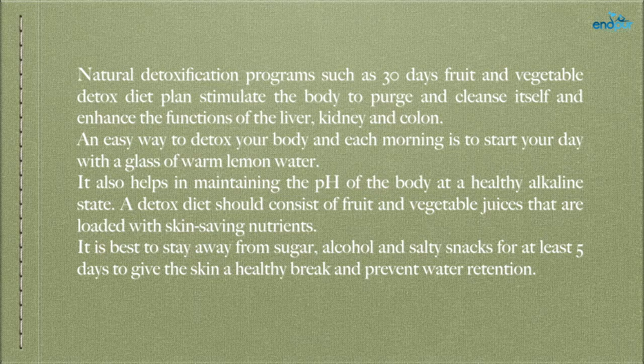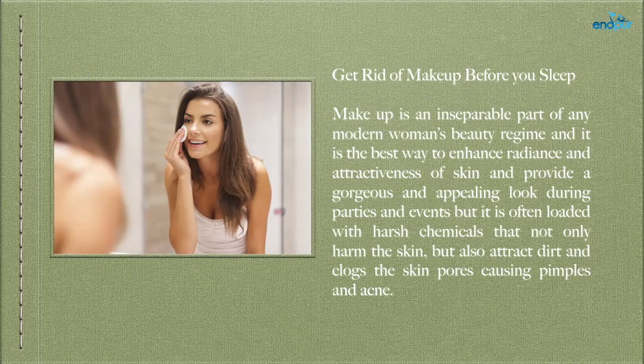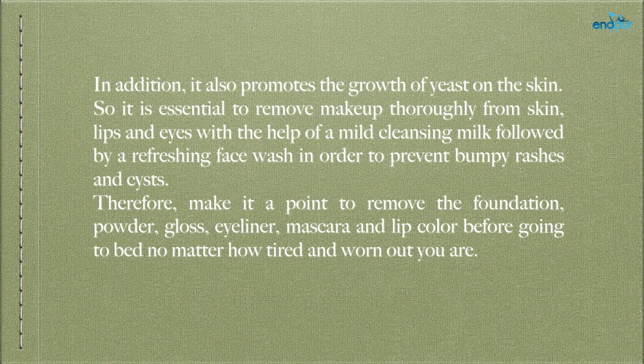Get rid of makeup before you sleep — makeup is an inseparable part of any modern woman's beauty regime and is the best way to enhance radiance, but it is often loaded with harsh chemicals that not only harm the skin but also attract dirt and clog skin pores, causing pimples and acne. It also promotes the growth of yeast on the skin. So it is essential to remove makeup thoroughly from skin, lips, and eyes with the help of a mild cleansing milk followed by a refreshing face wash, to prevent bumpy rashes and cysts. Make it a point to remove foundation, powder, gloss, eyeliner, mascara, and lip color before going to bed, no matter how tired you are.